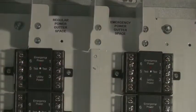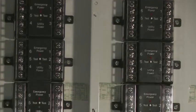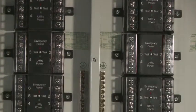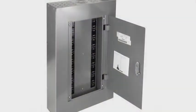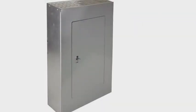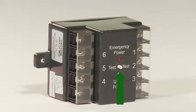The panel supports 6 to 24 20-amp automatic load control relays and is available in 277 VAC or 120 VAC. The panel has flush and surface mounts as well as a lockable cover. There are also test switches for each relay, along with a delay off timer.